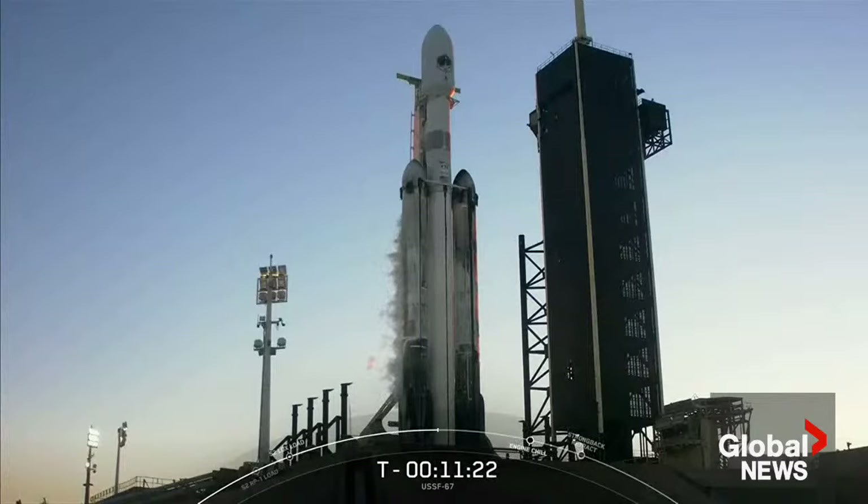Upon side booster separation, the center core will keep firing for about 90 seconds before shutting down its engines and then perform a standard stage separation from the second stage. We will not be attempting to land the center core today as the mission requires more performance. In order to get our payload to where it needs to go, the center core will burn the fuel we would typically use for recovery — that's why you don't see any landing legs or grid fins on the center core.